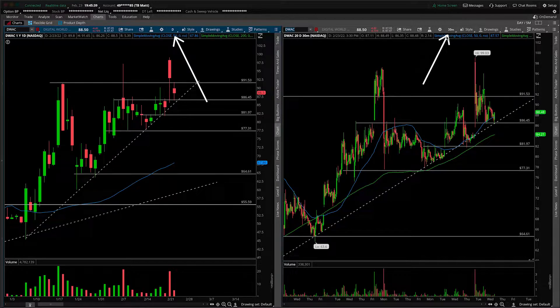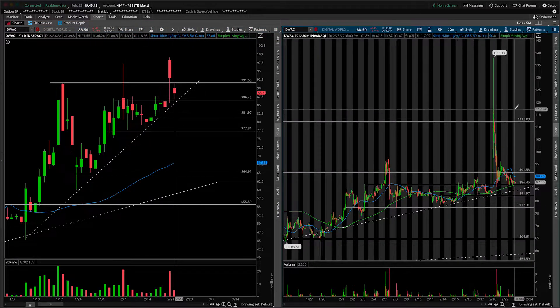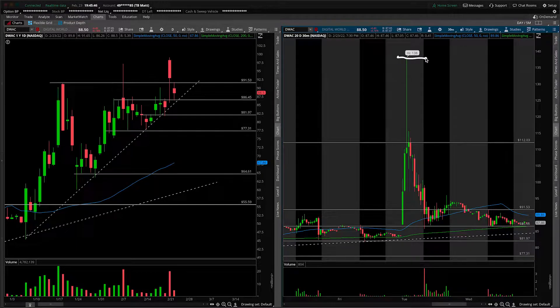My goodness, what an absolute disappointing app launch here. If you remember, and we're looking in the overnight session, this thing was absolutely crazy, making a high up around 138.